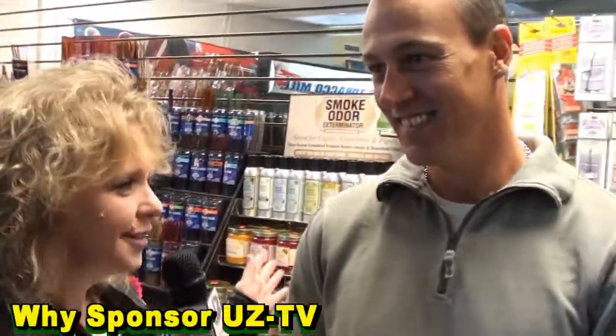Now speaking of the cigars, which would you say is your favorite and which one would you recommend to your customers? Well, I've tried several of them and I kind of like the Romeo and Juliets — so I guess that's my favorite. What made you decide to support the Uncharted Zone? Well, I love your show, first of all, and you, Michelle. Oh, thank you!